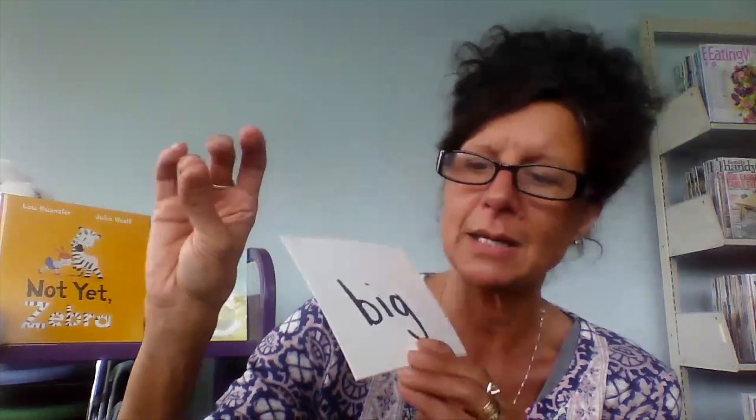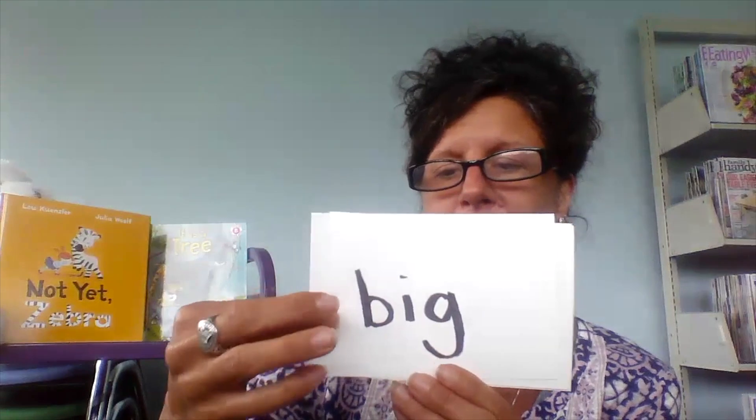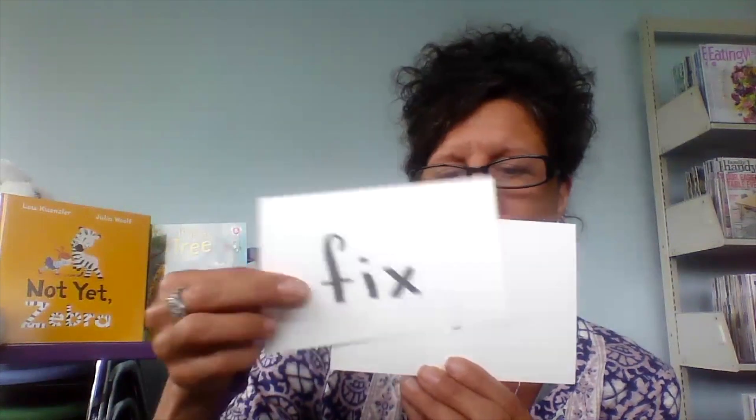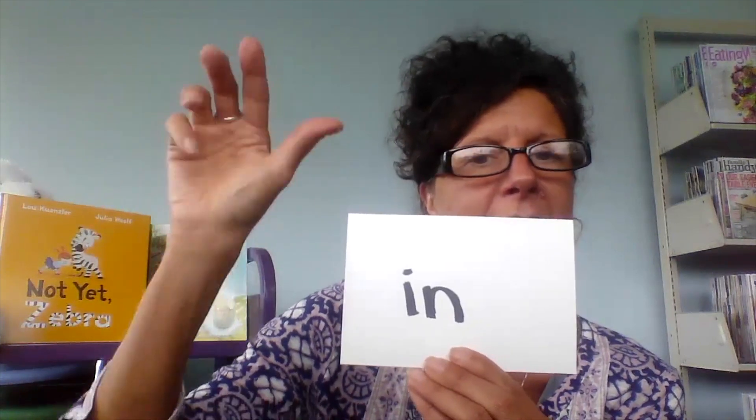B-I-G: Big. F-I-X: Fix. I-N: In. Good. Those all had short I.